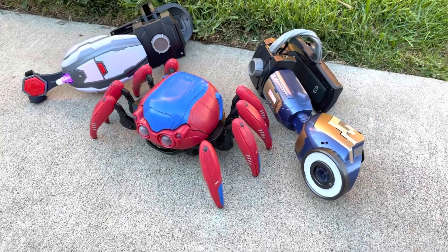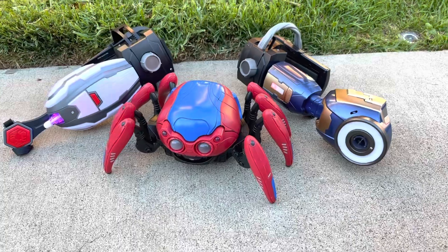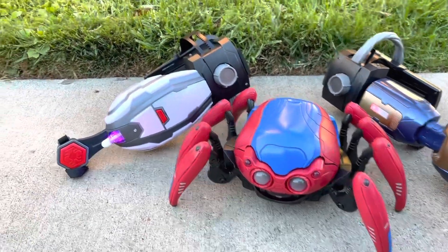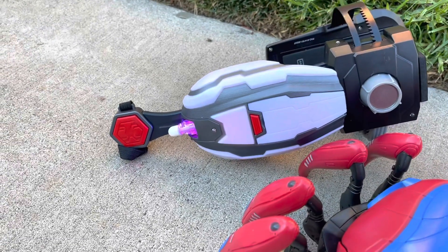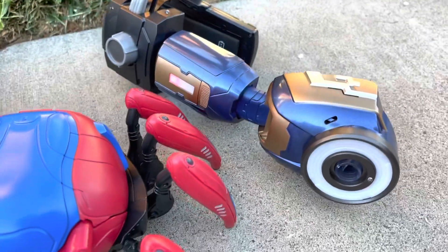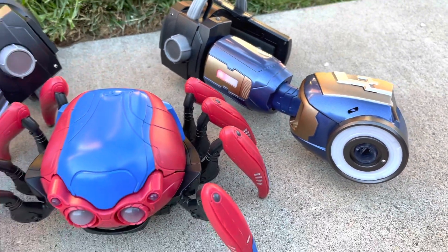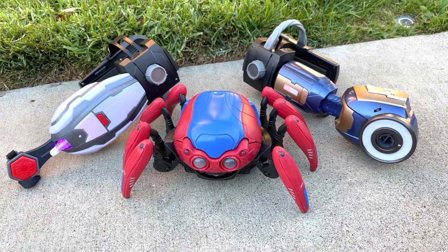We are here today with some pieces of Avengers Campus merchandise. We have the Spider-Bot in the middle, which is priced at $79.99. To the left, the Web Slinger with the attached Power Band — the Web Slinger is $24.99 and the Power Band is $29.99. On this side, the same but with the Repulsor, which is $24.99. We're going to try both of these out today to see how they interact with the Spider-Bot, so let's give it a try.